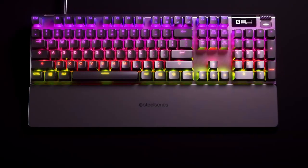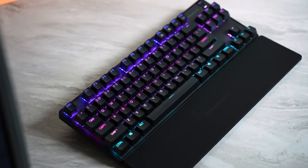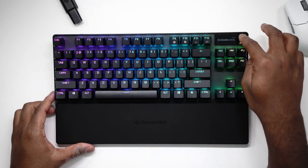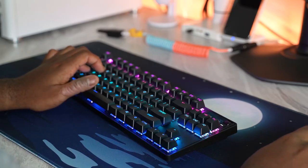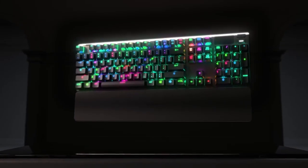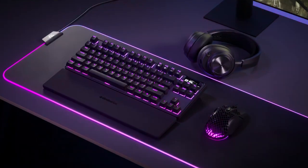The keyboard also includes a removable wrist rest for added comfort, which is indeed a rare feature for a keyboard of its size. The SteelSeries Apex Pro Mini is a smaller version that provides more space for sweeping mouse movements, while the full-size version comes with a numpad. Wireless variants are available for those who prefer to avoid cord clutter on their desk.